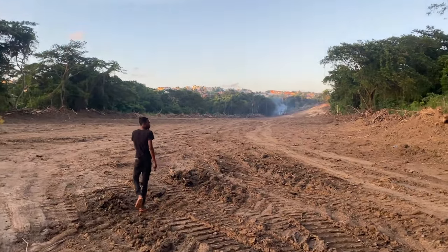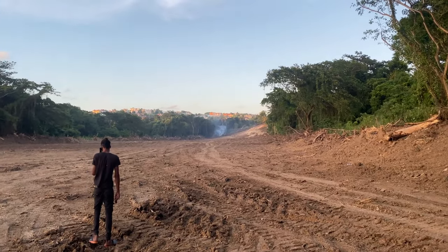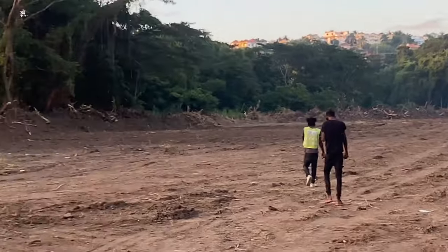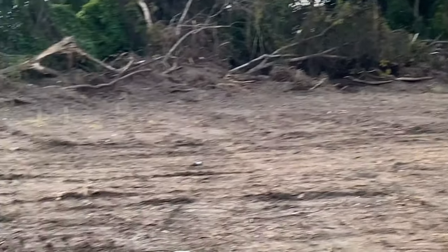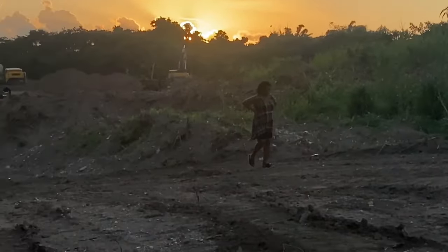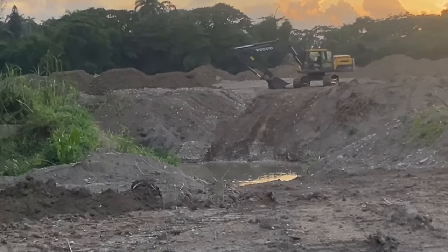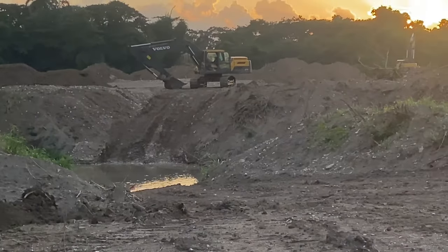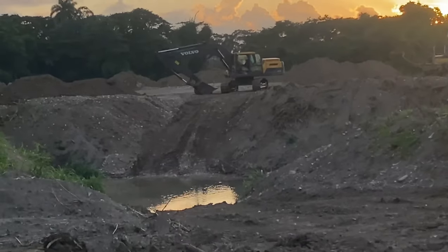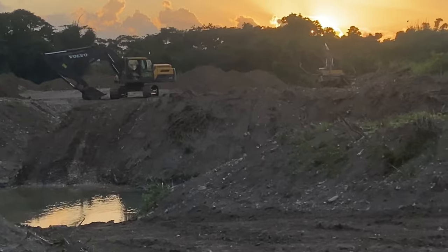I can't wait until this project gets going even more. Right now you can see there is a little river. They will actually develop a bridge to go over this section, which will connect both areas so that you can go across to the Granville section.